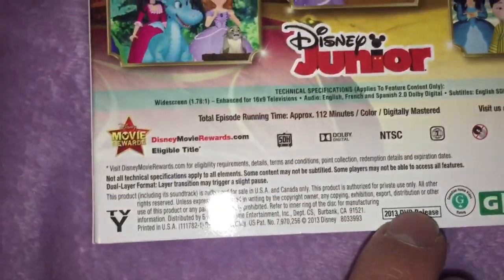Featuring Jasmine. Approximate runtime: 112 minutes. A 2013 DVD release.